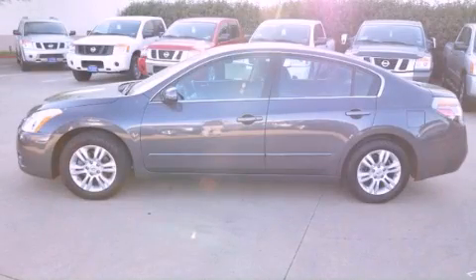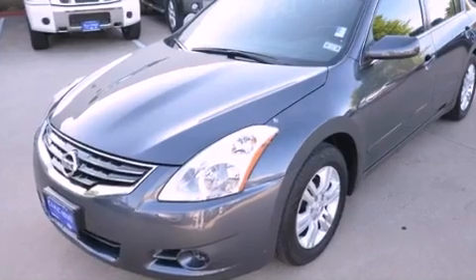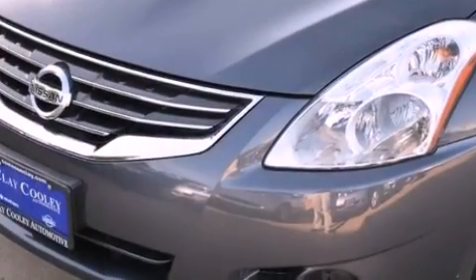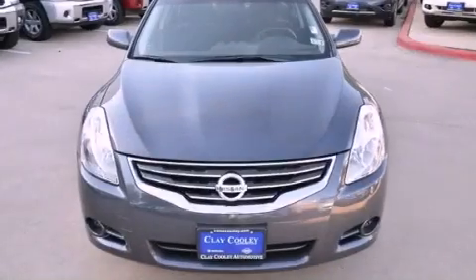This is a certified pre-owned 2012 Nissan Altima. It has a 2.5-liter four-cylinder engine and an automatic transmission. Its top features and packages include a low-tire pressure indicator and a multi-link rear suspension.